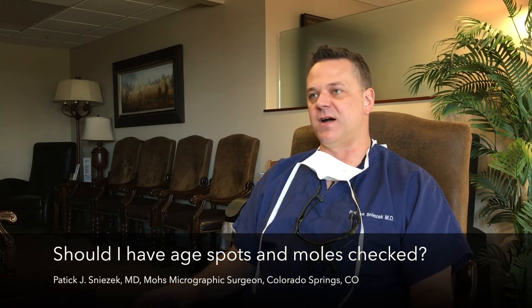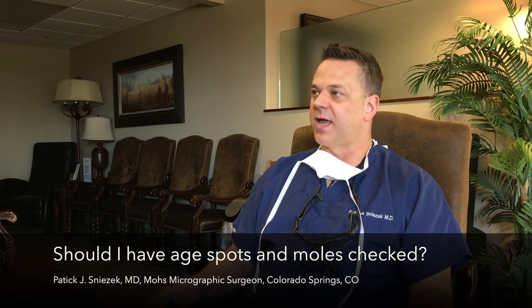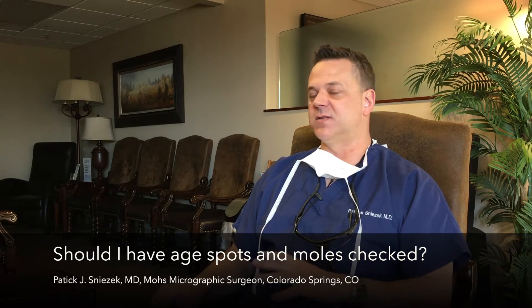The biggest emphasis we like to make as dermatologists is that we look at these lesions all day long — that's what we specialize in. But really, there's no such thing as a silly-looking mole or a frivolous lesion.